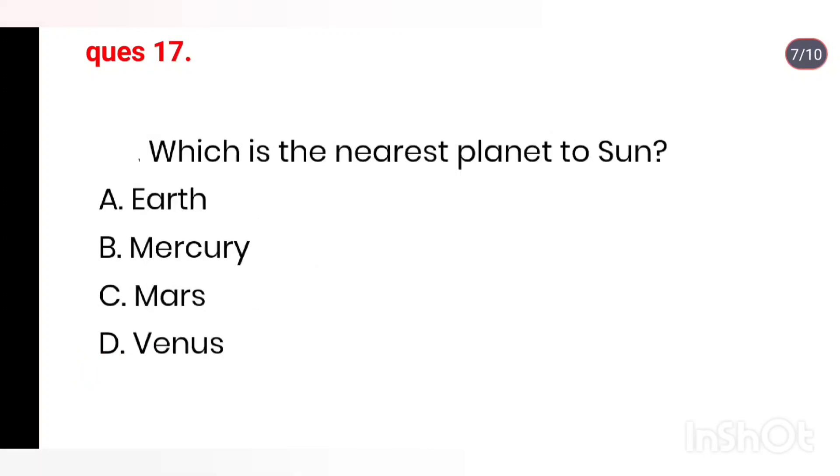Q17. Which is the nearest planet to the Sun? Options: Earth, Mercury, Mars, Saturn. Right answer is Mercury.